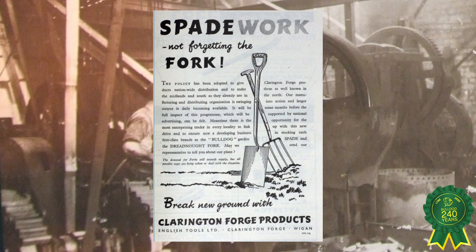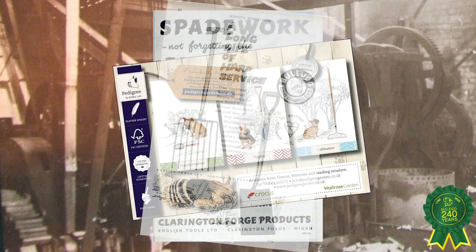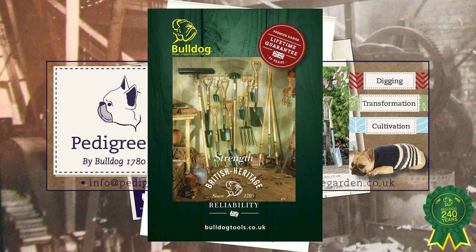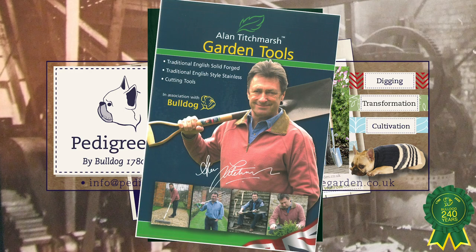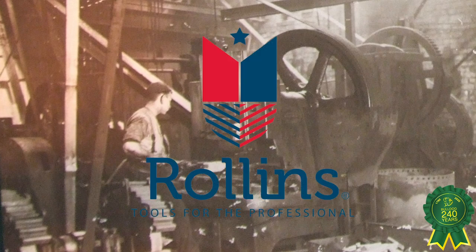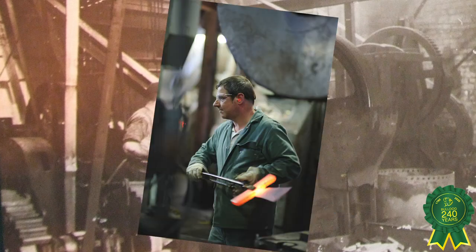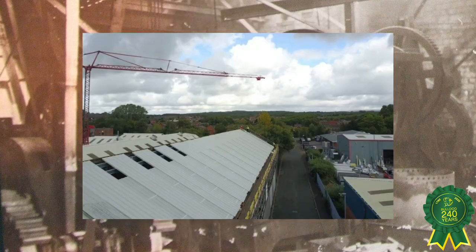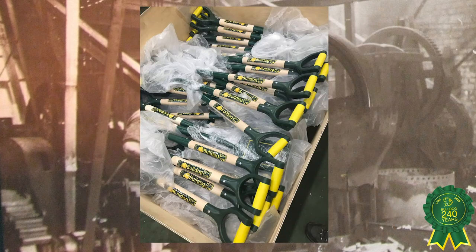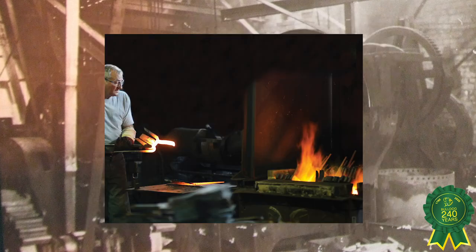Over the years, Bulldog advertisements have featured in most national newspapers and all of the most prestigious gardening and horticultural magazines. In 2004, Rollins Group purchased Bulldog Tools and began a 15-year program of investment and improvements in the Wigan facility, which is now one of the most modern and efficient in the industry.